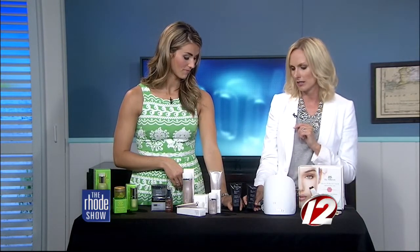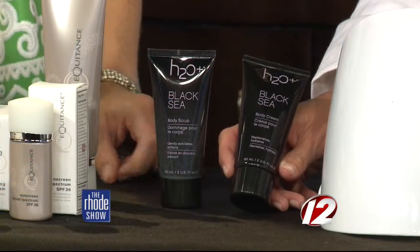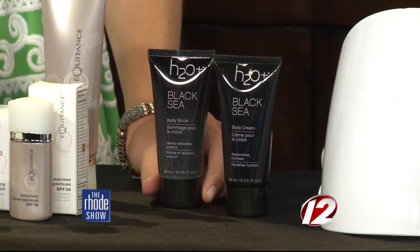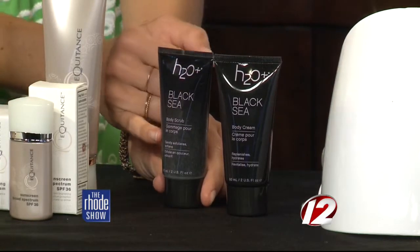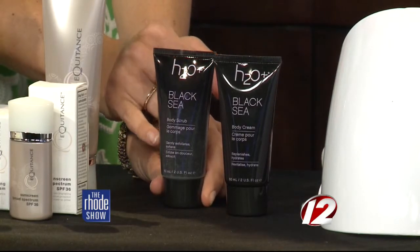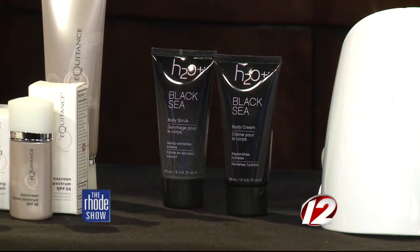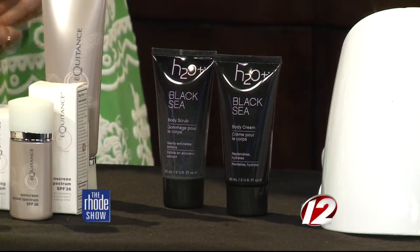Can't forget about the body. This is a really nice product line for the body — it's by H2O Black Sea. It has a nice cleanser and a scrub to really get the pores cleaned out. It's a little gritty in there, which is great when you have those beads. It's good for the back — really breaks everything up.